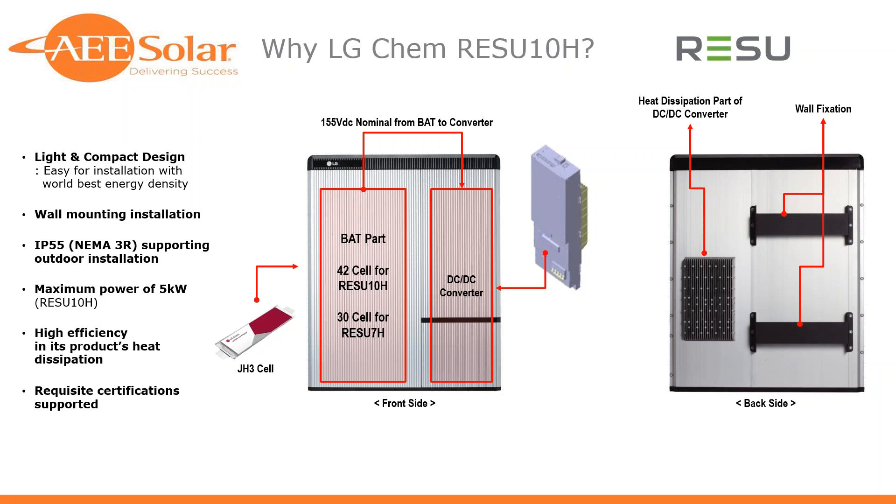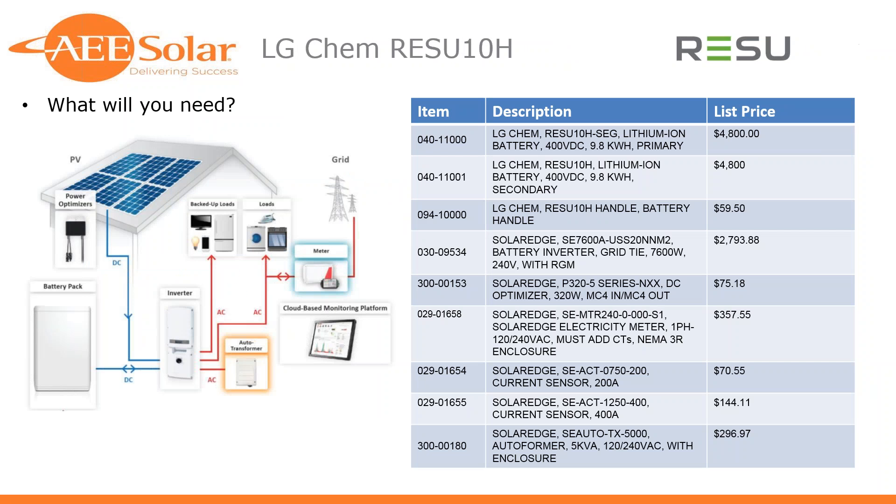Next questions are about SolarEdge storage. First: does SGIP require the RGM option in storage? Not that I'm aware of for the SGIP program — you could have different requirements from your local investor-owned utility, so you'll want to check that. There may be some requirements around generation metering, but it's not specifically required in the inverter itself. Follow-up: does storage without the RGM option do smart energy management functions? Yes, it will — you'll need the meter and CTs to do that. RGM is there to provide revenue-grade metering to your financing company, utility, or AHJ, but it's not specifically needed for the smart energy function.